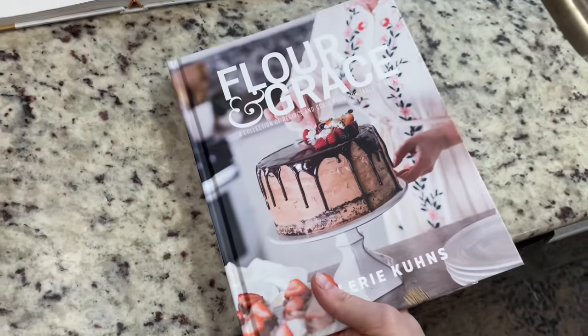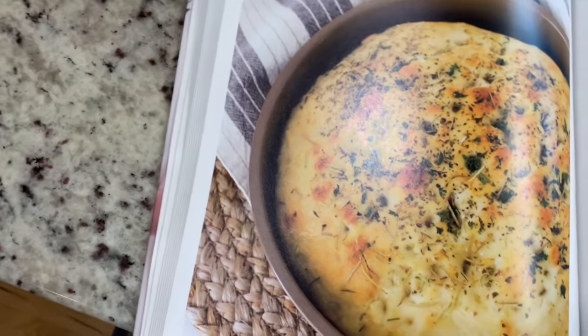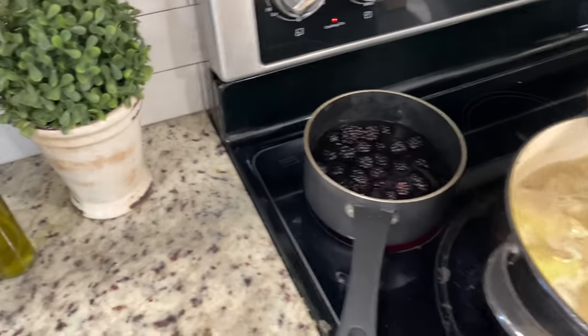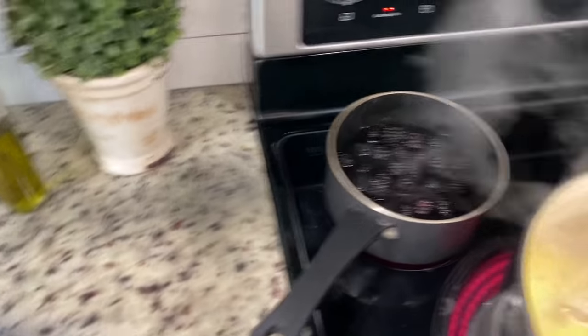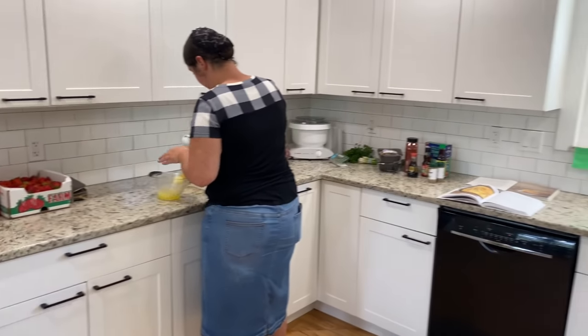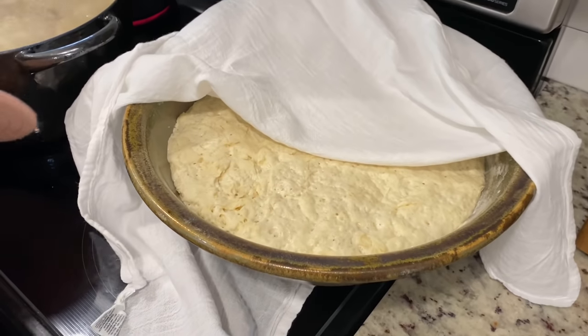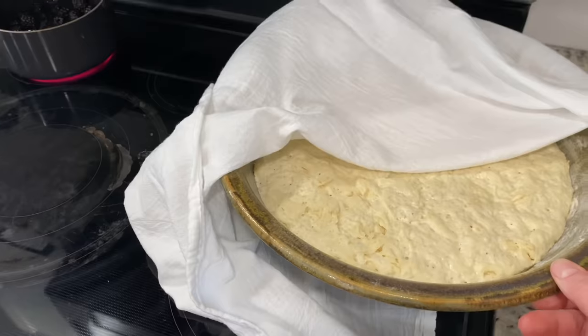I also wanted to show you guys this — we're using the Flower and Grace cookbook by Valerie Coons. It looks like it's the herb focaccia bread. She was very sweet and is letting us share the recipe with you. We're going to try to share as many recipes as we can, because it is annoying when you watch a cooking video and can't get the recipe. I'll probably put it in the description box as well. We're also doing a blackberry lemonade — right now we're reducing the blackberries and cutting the lemons. And look at the dough for this crispy Dutch oven bread — I'm so excited about this to dip in our soup.